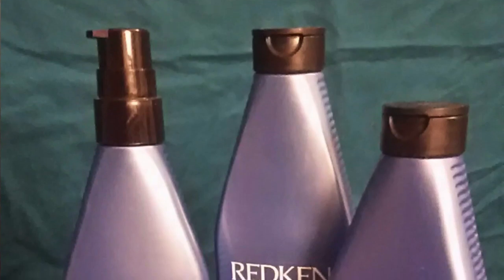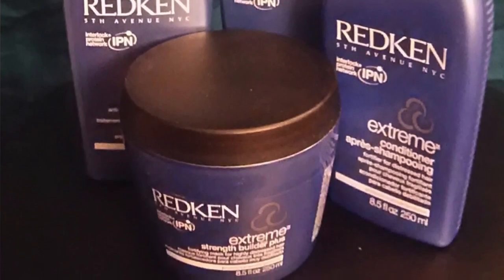So starting off with hair products — I use the extreme shampoo about once a month. It really cleans your hair, and then I use the conditioner right after. But sometimes if I feel like I need a little bit more than just the regular conditioner, I'll skip that and go for the extreme strength builder plus hair repair mask. This one is a lot more intense and it smells really really good. I've seen wonders — my hair just got super super strong.